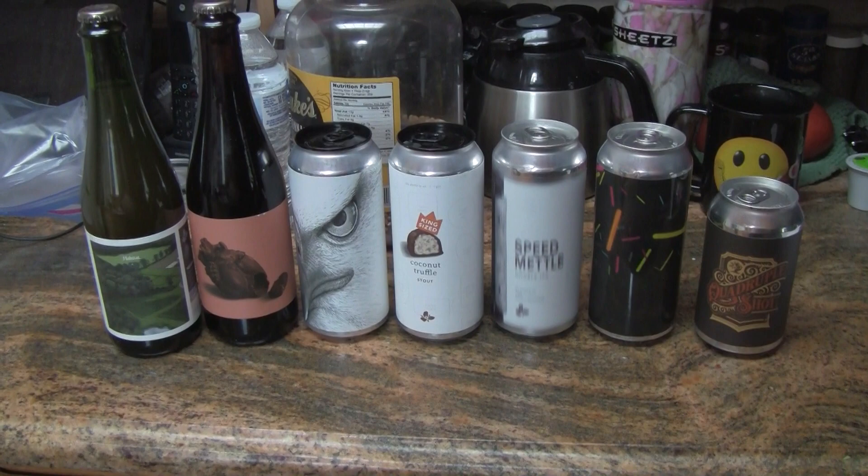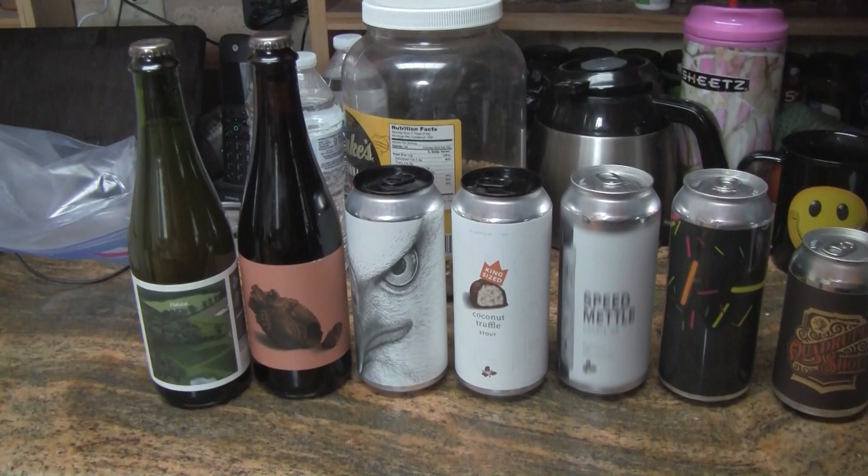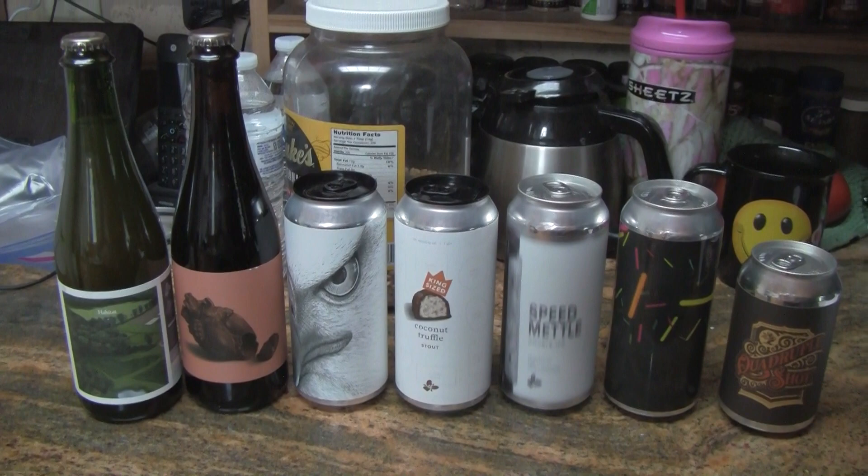Hey everybody, welcome to Greg's Beer Reviews today. Looky here, beer mail package, and this one comes from my brother Greg up in his neck of the woods in the New England area. He has very nice access to beers, so I feel very blessed and grateful that Greg is sending me these awesome beers. Let's take a look at what we got here.